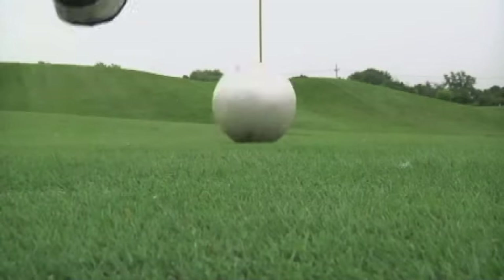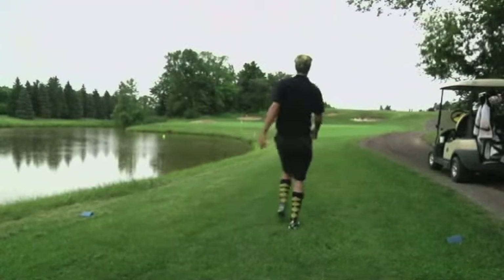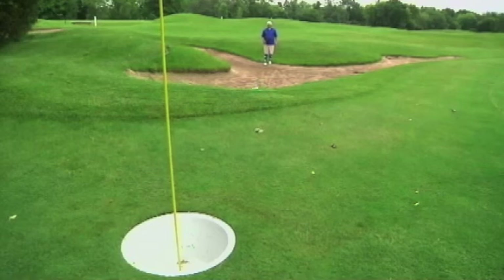A quick crash course in foot golf: you play like regular golf, keeping track of each kick, trying to get as close as you can to par on each hole. The hole itself is a little bigger — 21 inches in diameter to be exact.